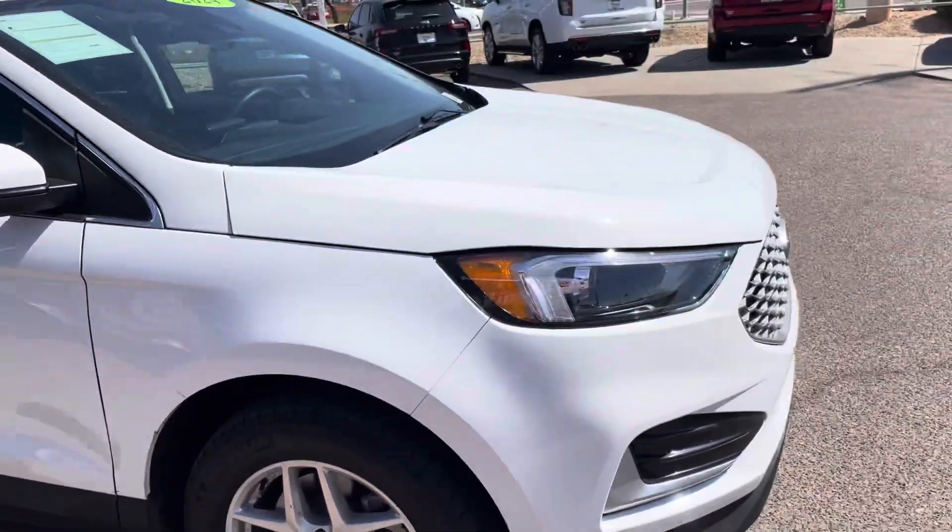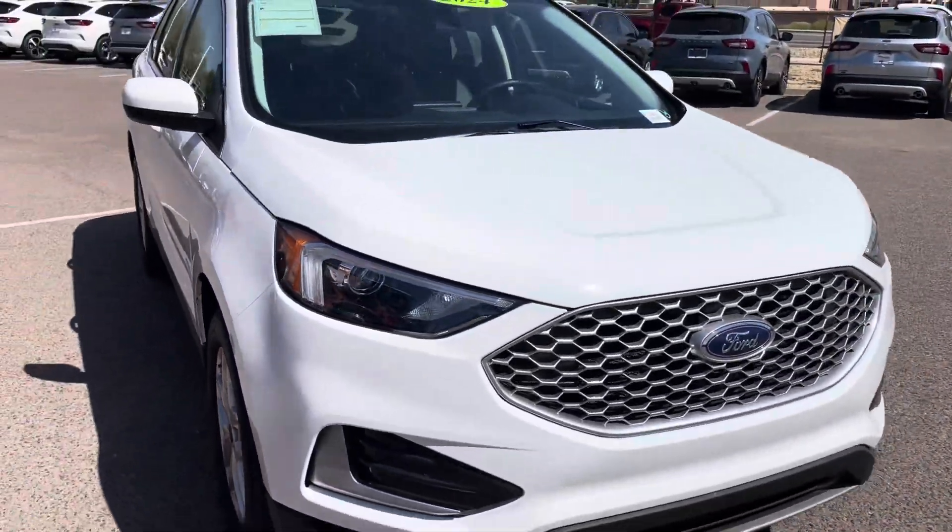Hopefully those are some cool little features you found on this Ford Edge SCL. Stay tuned for my interior features video.